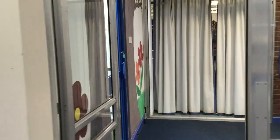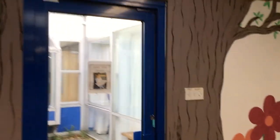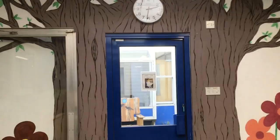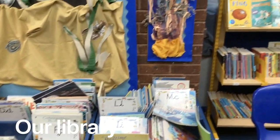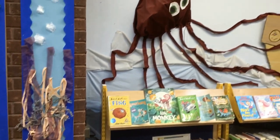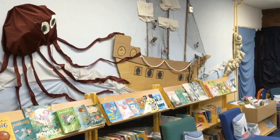The children visit our library weekly and can take a library book of their choice home. In class they are also given a home reading book which is closely matched to their reading attainment. We also provide each child with a log-on to an online reading book system. Please see our Millrithe Mondays video for more information about how reading progresses in our school and our reading badge rewards.